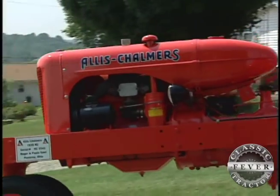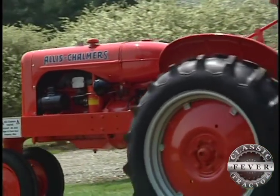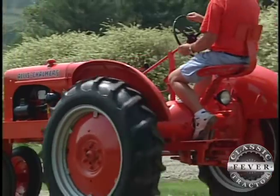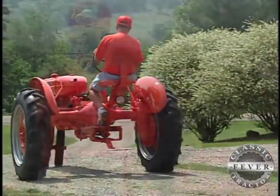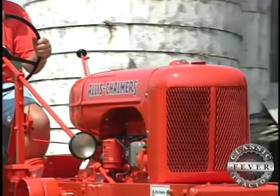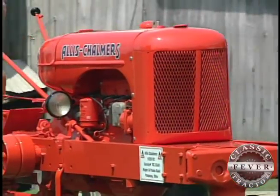It'd have to be orange. It's about all that's been on this farm has been orange. It's the best color going. It's bright, and I like to see them shined up and looking good. You can spot them a long ways off.